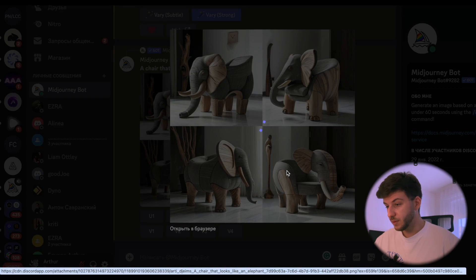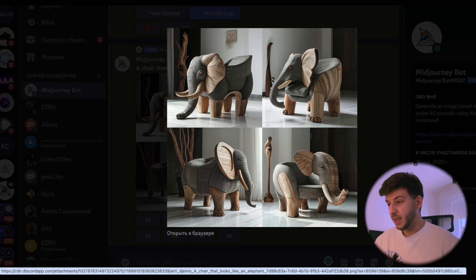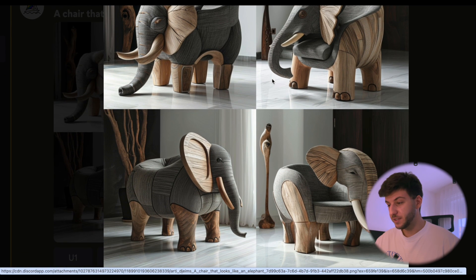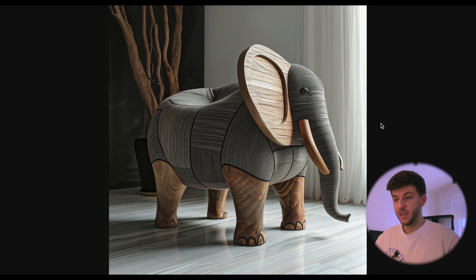We can also request more options to see additional variations. Right away they look pretty different. My personal favorite is again version 3, so let's upscale it. Now that looks like something you can actually sit on — it doesn't have a backrest, but it seems comfortable and pretty cool.